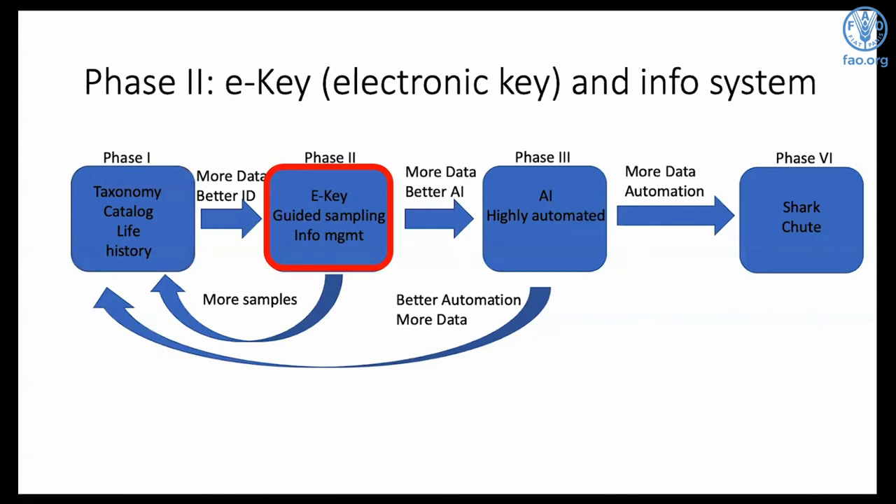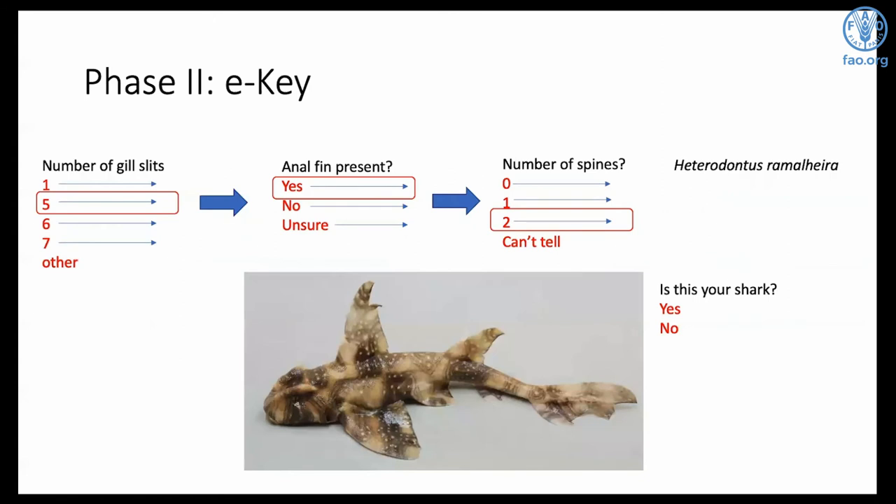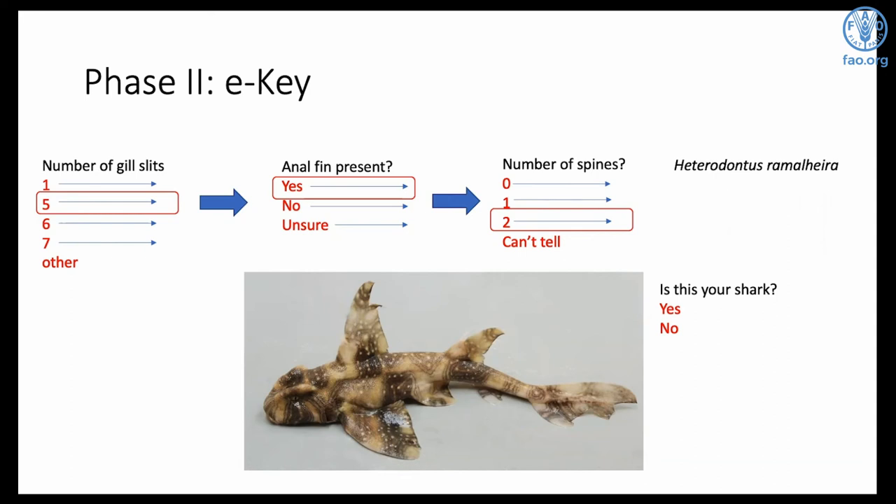Phase two will make species identification quicker and manage data faster with an information management system. The first part is an electronic key — an e-key — which gives observers a number of characters, some with photographs, that they can pick through on a waterproof touchscreen tablet. It provides flexible answers with 'maybes' or 'unsure' so observers never hit a dead end. It can redirect them to a definitions page, a series of pictures, or more instructions — like 'bag it and tag it' in case it's a new species. At the end, observers get a confirmation image of the shark and can confirm it or flag that it's not the shark they're looking at.